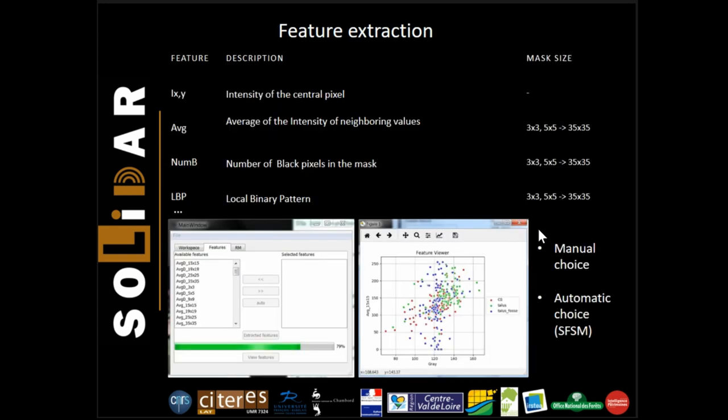To characterize each pixel, we have implemented 64 features — for example, the intensity of the central point, or the value of the minimum pixel in a variable-size matrix. We think it will be efficient to leave the choice for each user to either use an automatic feature selection or to select features manually. We have implemented the sequential forward-floating selection method for this purpose.